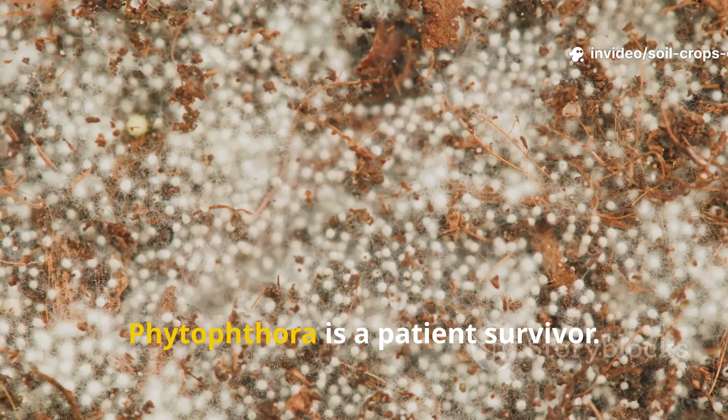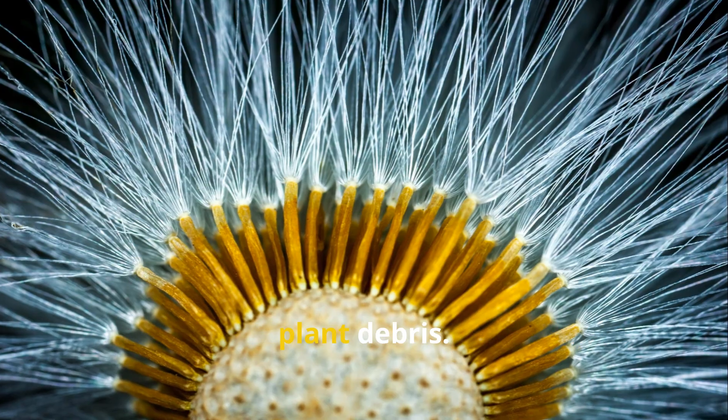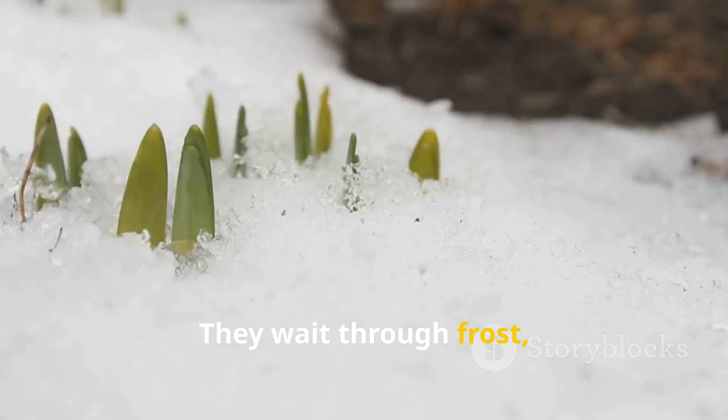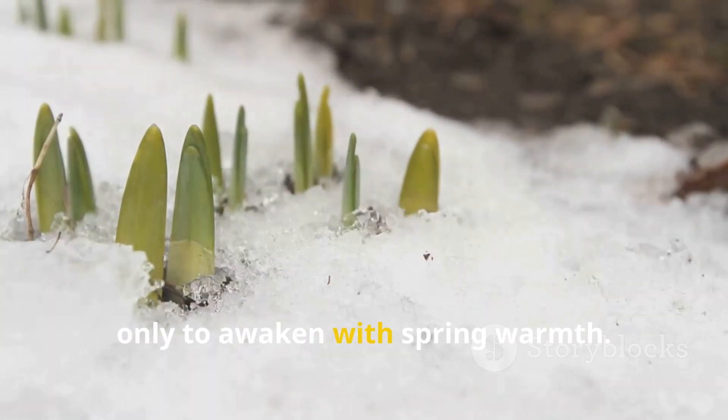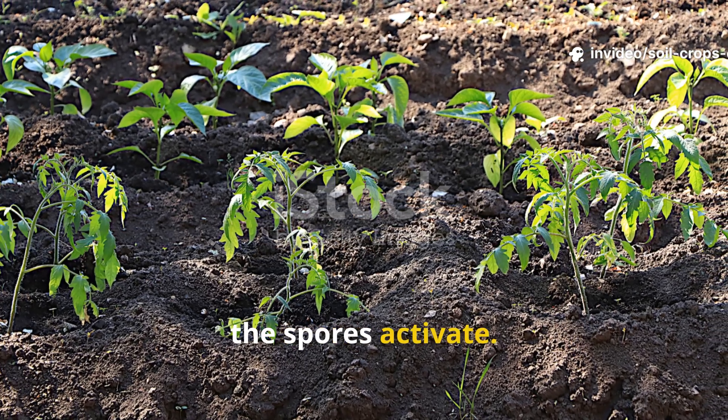Phytophthora never sleeps. It is a patient survivor. Its spores hide inside roots and cling to plant debris. They wait through frost, snow, and silence only to awaken with spring warmth. The moment tomatoes or potatoes grow in the same soil, the spores activate.